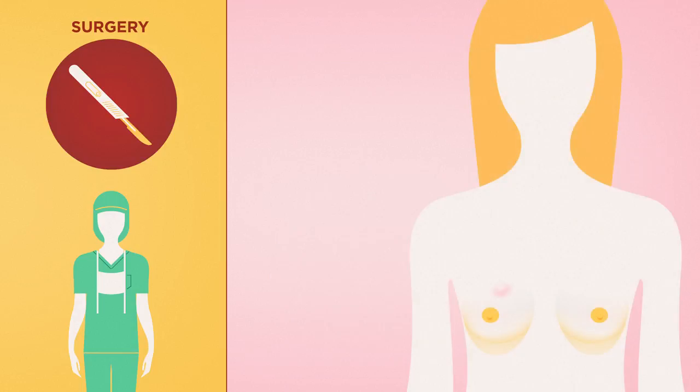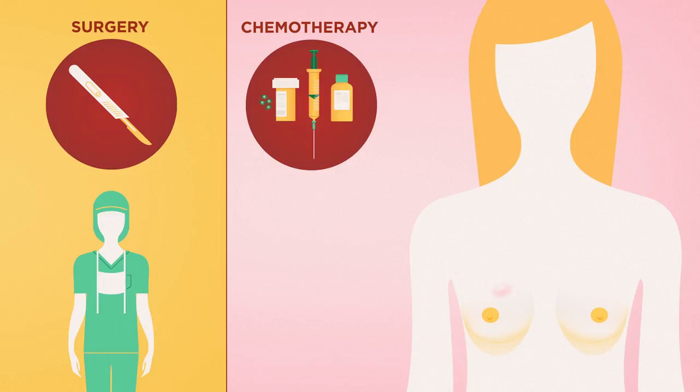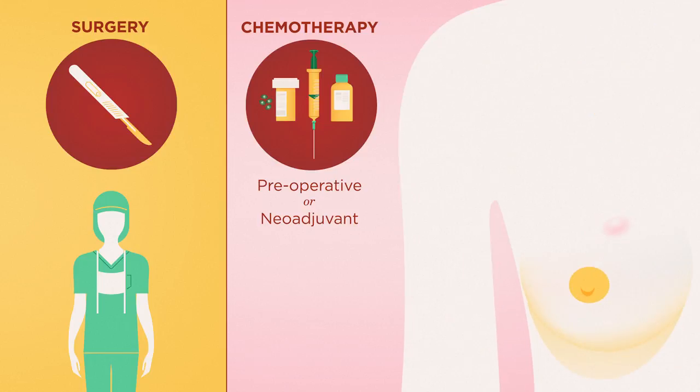Some people with stage 2 or 3 cancer may receive chemotherapy first, which is known as preoperative or neoadjuvant chemotherapy. The goal is to shrink the tumor. By making it smaller, you may have the option of a breast-conserving surgery, or lumpectomy.